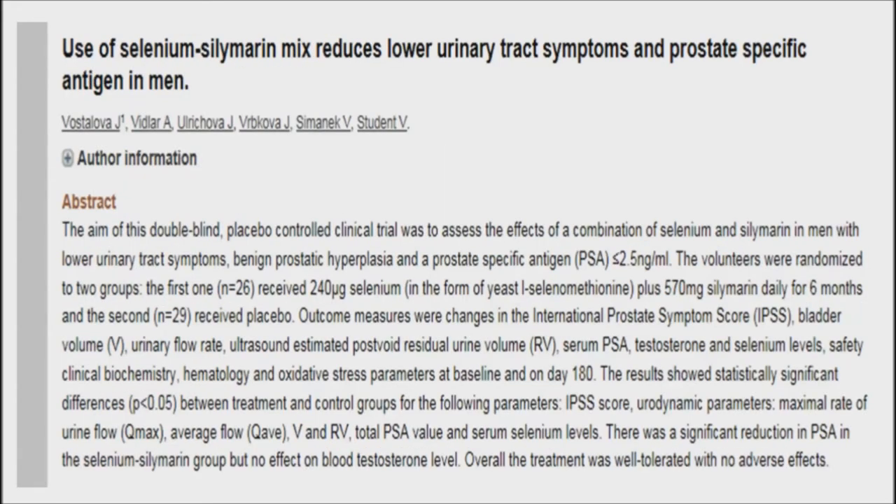One study showed milk thistle's anti-prostate cancer effects. Patients treated with milk thistle and selenium showed significant reduction in prostate-specific antigen. Results vary with different studies, but others have also demonstrated the ability of milk thistle to reduce prostate-specific antigen progression. Additionally, a different study found milk thistle seed extract to be a prostate cancer chemoprevention.